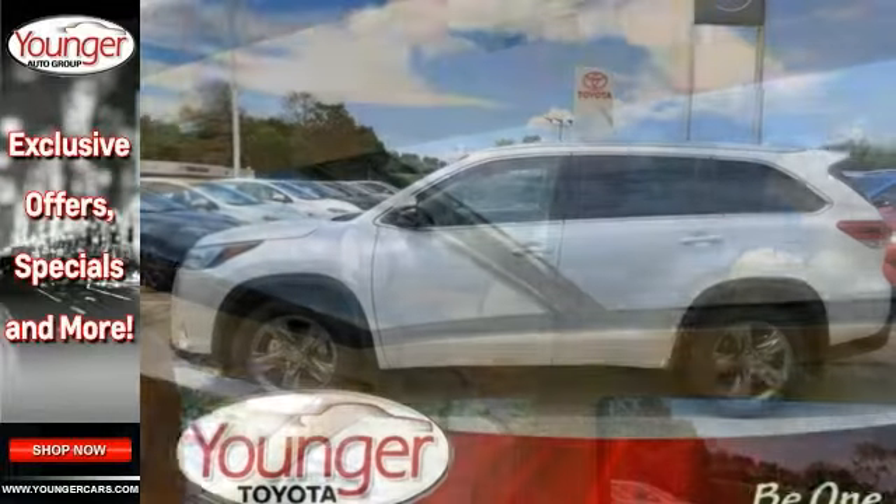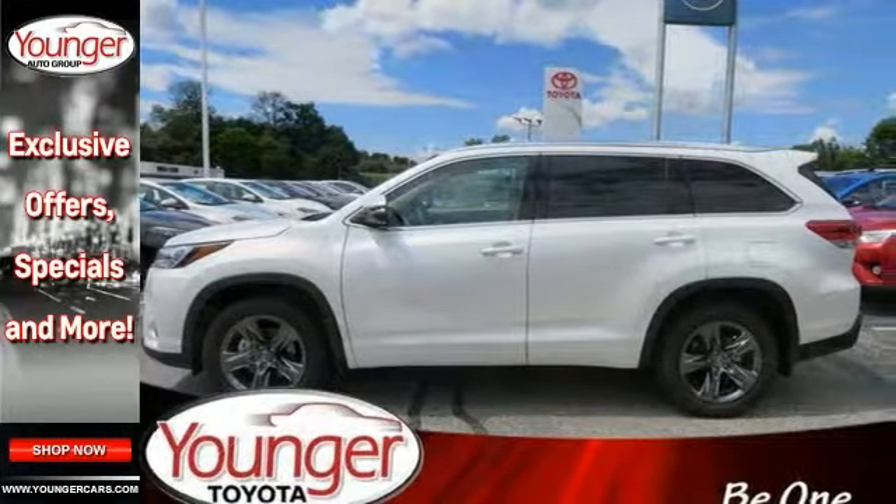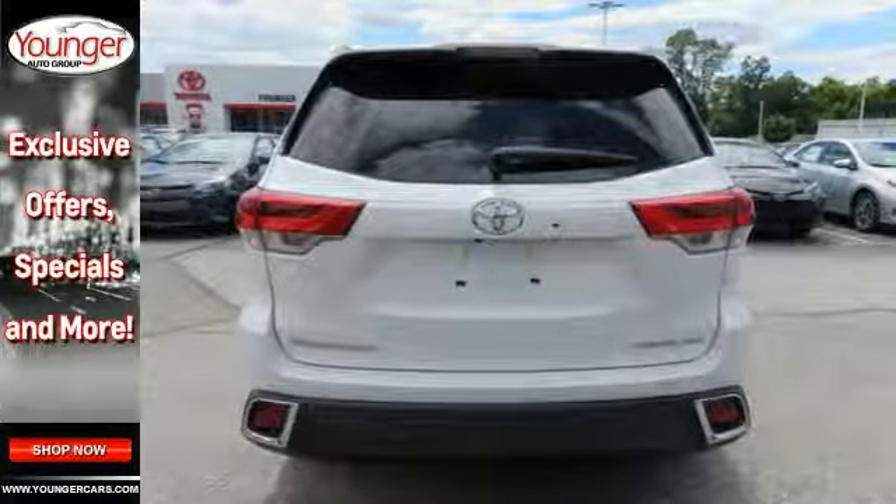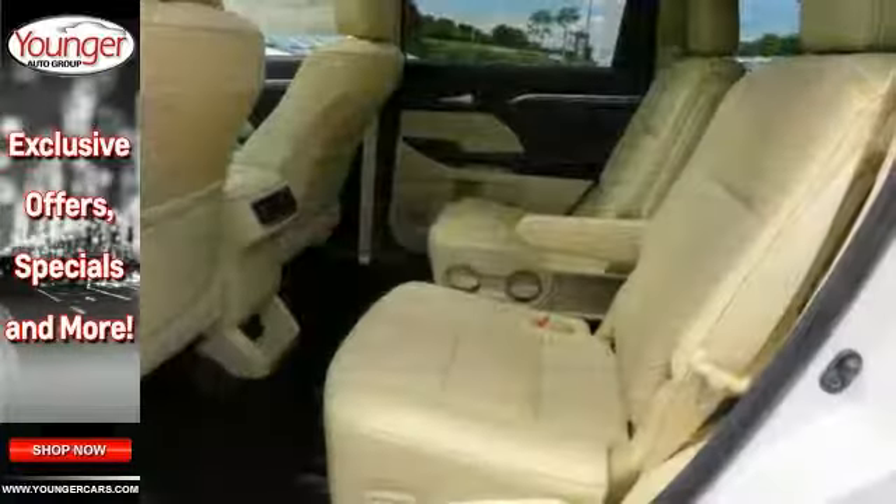Features include all-wheel drive, Bluetooth, and a backup camera. It also comes with climate control, heated leather seats, moonroof, adaptive cruise control, navigation, premium sound, and more.